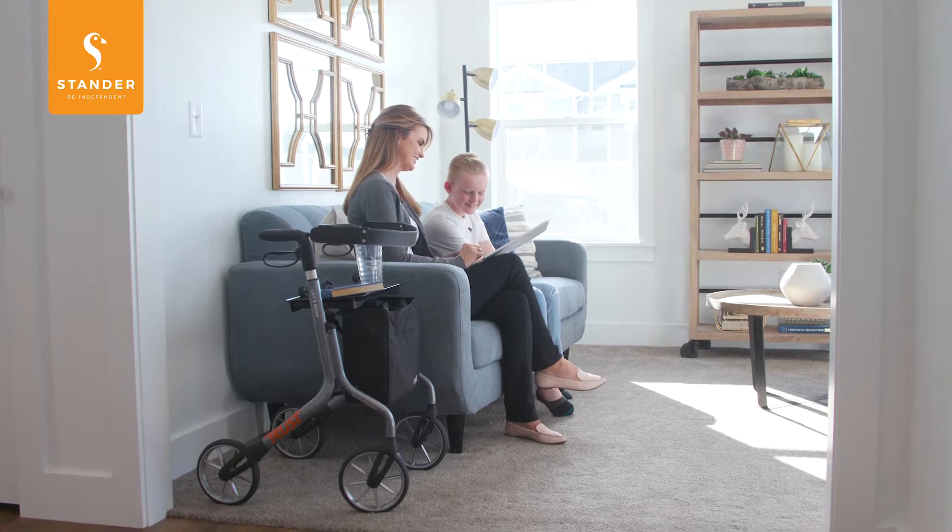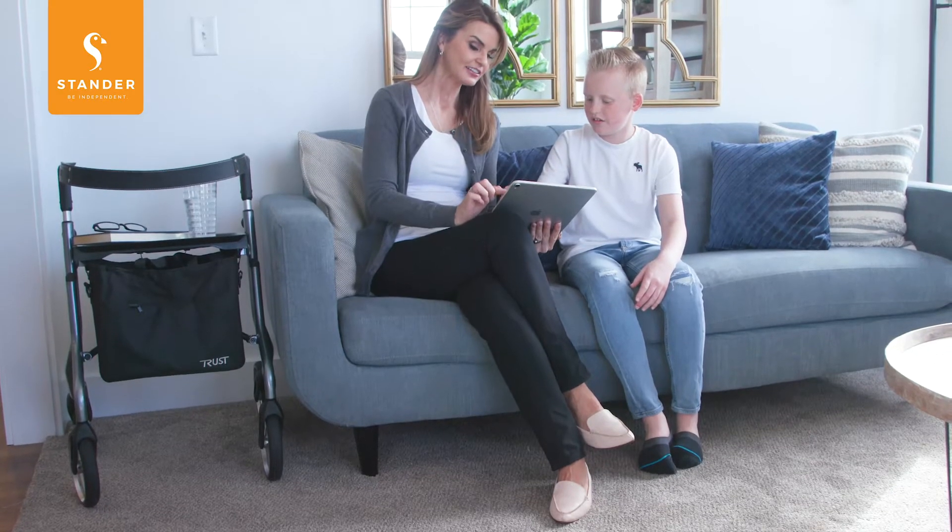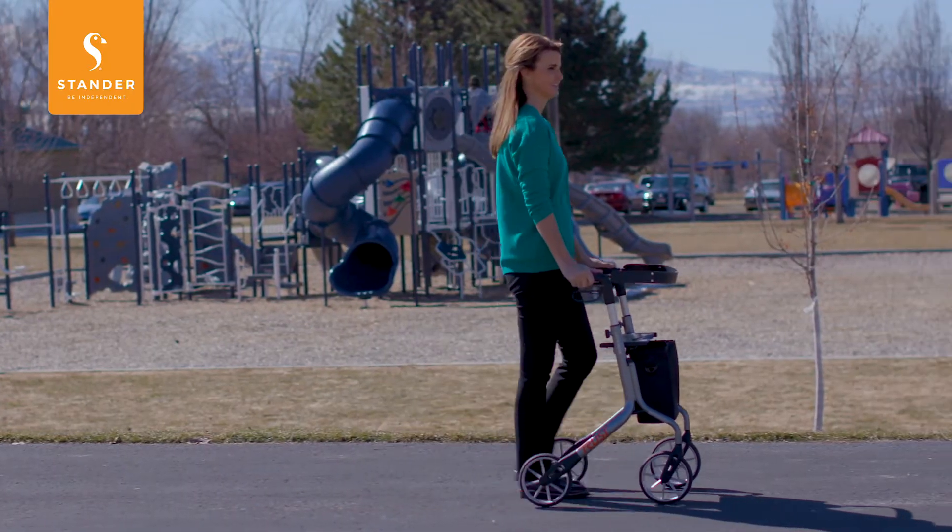Wherever life takes you, now with the TrustCare Let's Move Rollator from Standard, you can move through life with confidence.